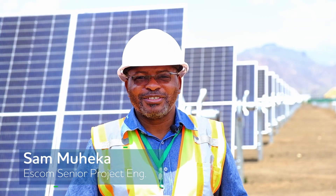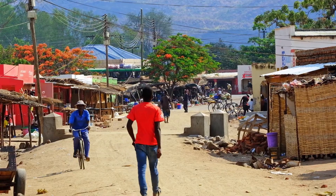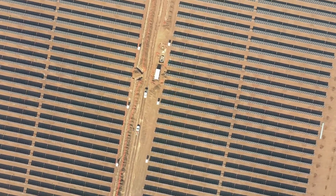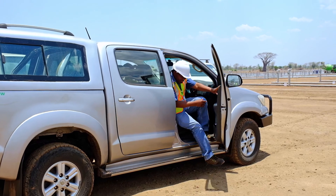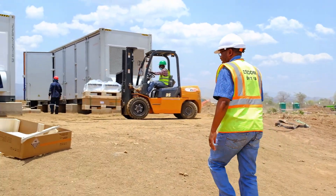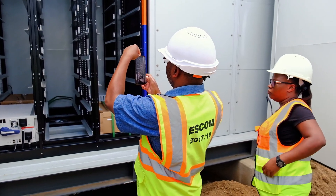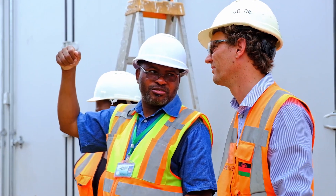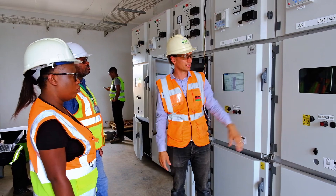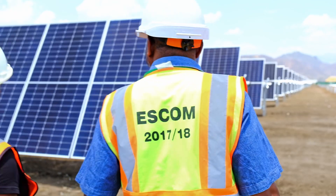Malawi does not have enough electricity to match the demand of our growing population. While new solar projects are coming online like this one in the desert district, it is important to make sure that the national grid will also be secure and reliable for our customers. We are very excited to see this new technology being implemented here in Malawi and to see the benefits that these innovative projects will bring to our population.